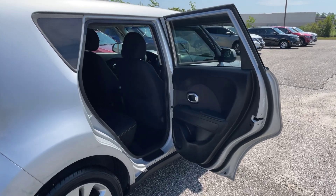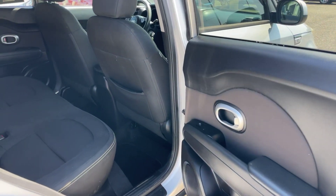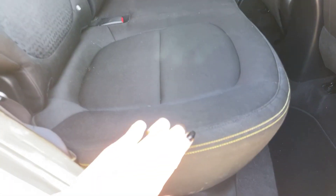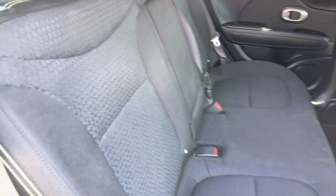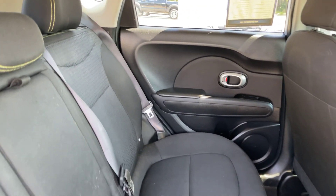Now we'll go ahead and take a look at the interior, starting here in the back. It does have the black interior with black cloth seating, and it looks like we do have that white stitching here in the back and the front. There's a nice detail pattern here in the center. There are no rips, tears, or anything like that.